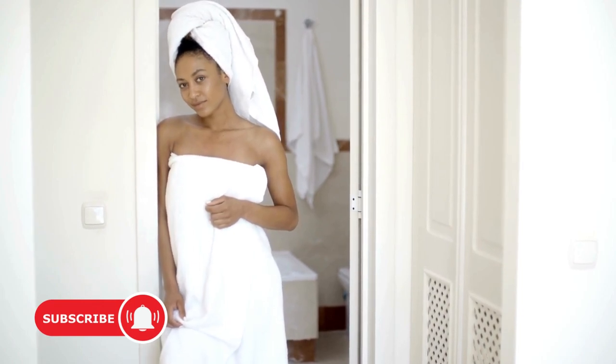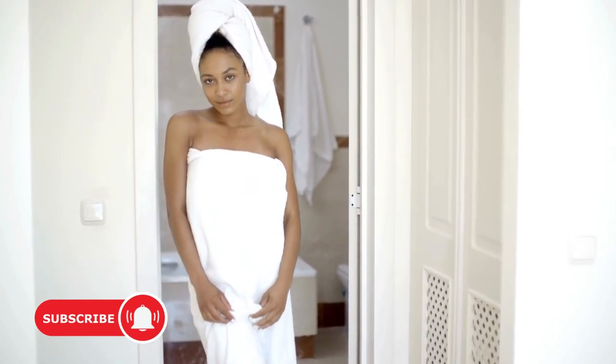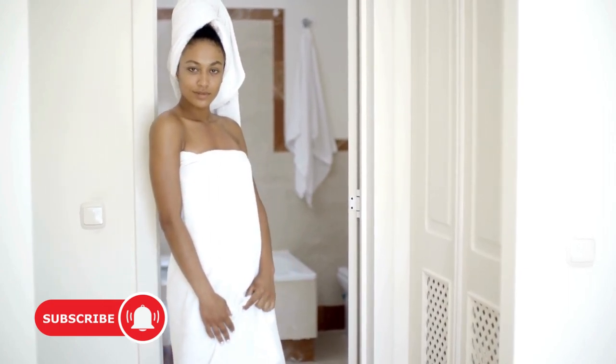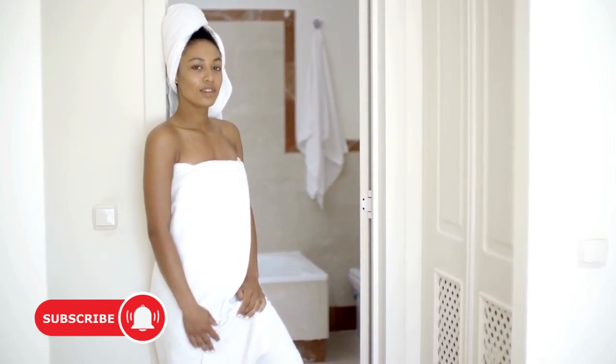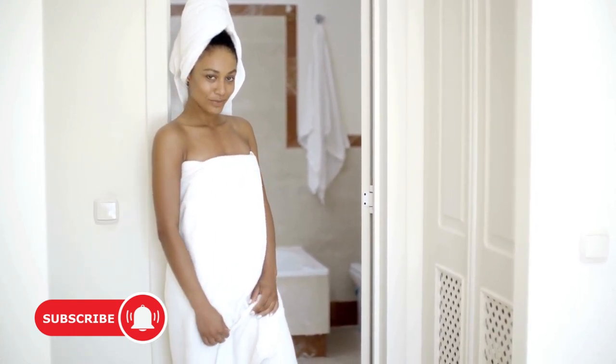Lastly, when drying off after a shower or bath, be gentle with your skin. Instead of rubbing vigorously with a towel, pat yourself dry. This will help retain some moisture on your skin's surface, preventing unnecessary dryness.